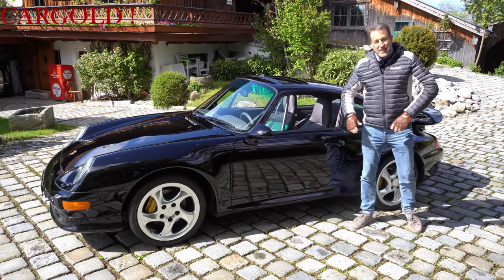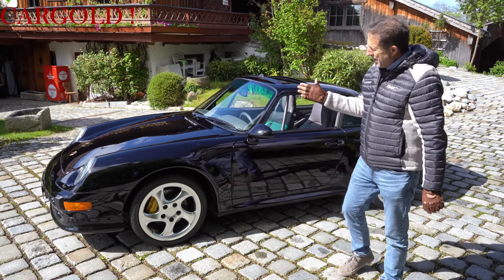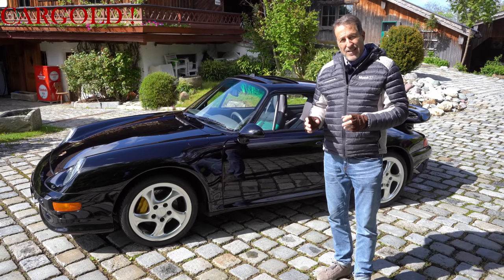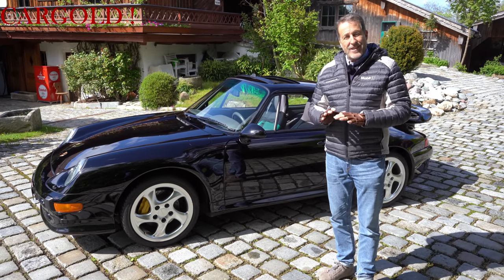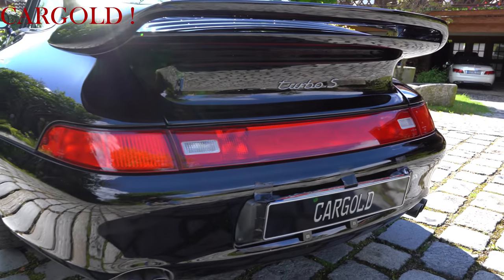Welcome to the Cargold channel. We have here today something very special. This is the last and the strongest air-cooled boxer engine Porsche has ever built. This is a Porsche 993 Turbo S.